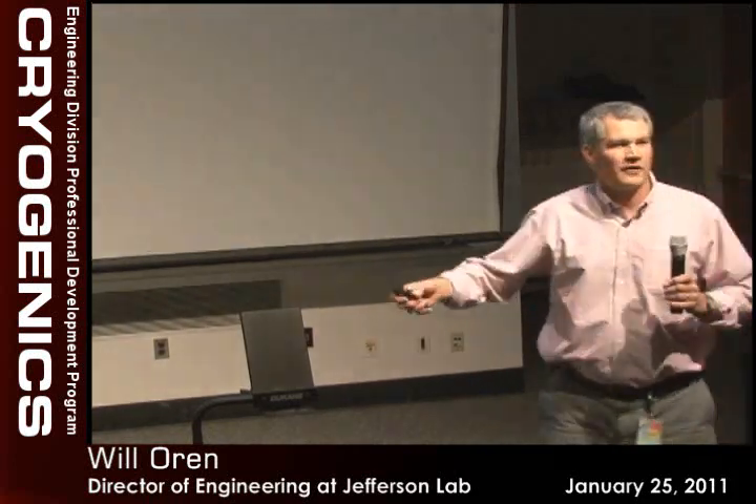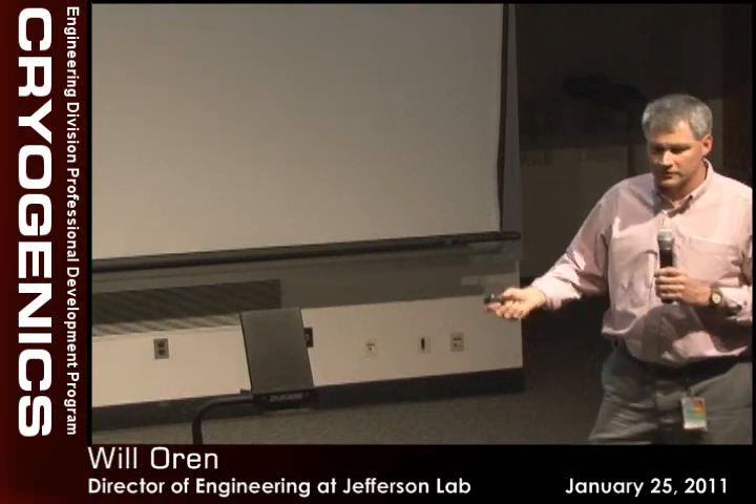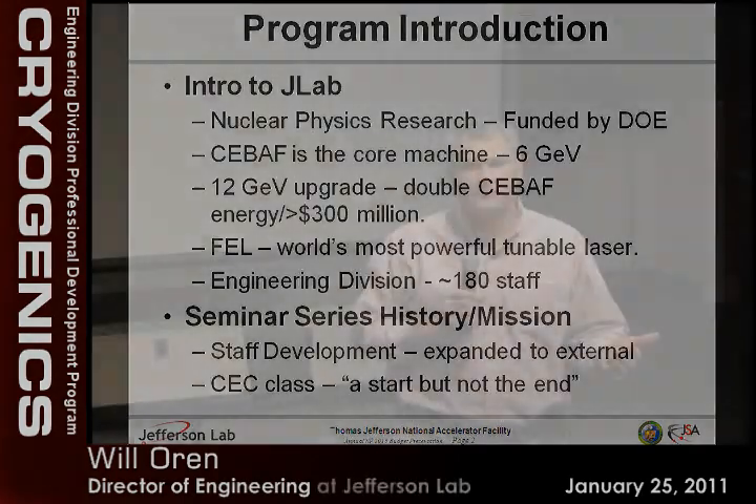For those of you who aren't JLab employees: we're a nuclear physics research facility funded by DOE. The main machine on site is called CEBAF — the Continuous Electron Beam Accelerator Facility. It's running at 6 GeV continuous beam, and we're in the process of a 12 GeV upgrade. Everything's torn up because we're in the middle of a $300 million upgrade to double the energy.